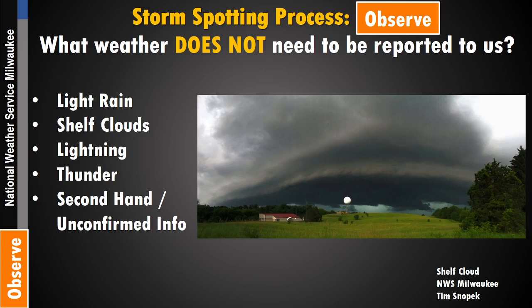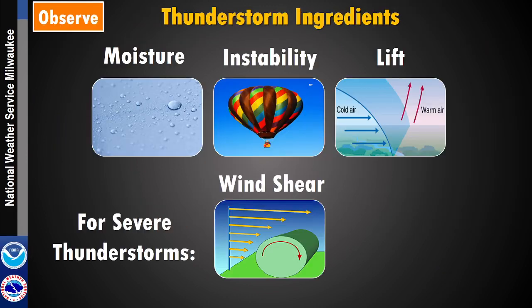Also, secondhand and unconfirmed information does not need to be reported. If it's directly from you, that's fantastic. But sometimes rumors can get out of control, and if somebody hasn't taken this training, they might not have as good an understanding of what kinds of things we're looking for.